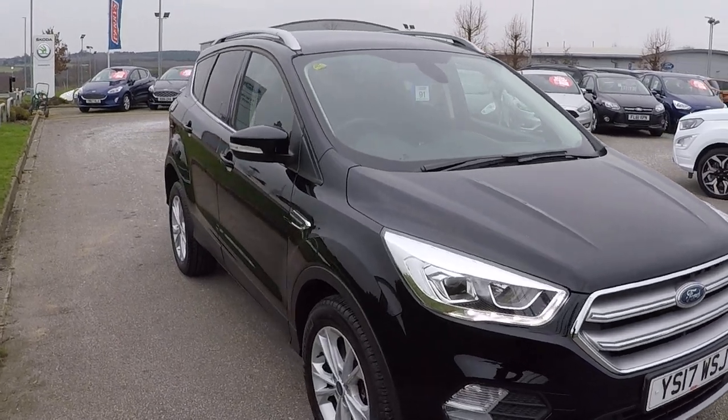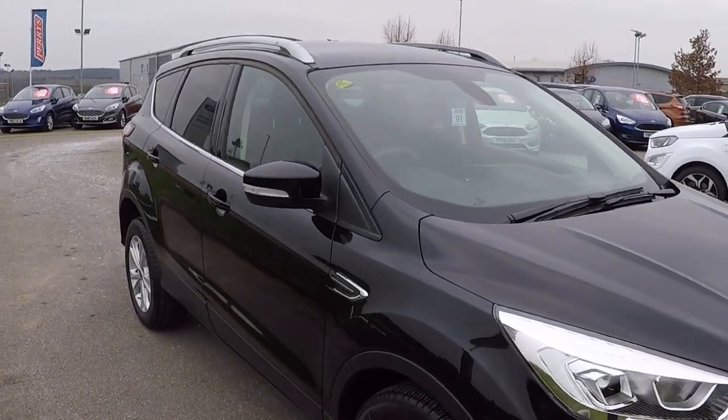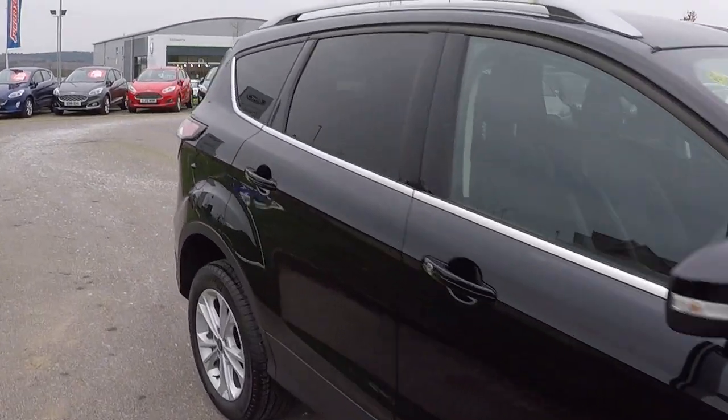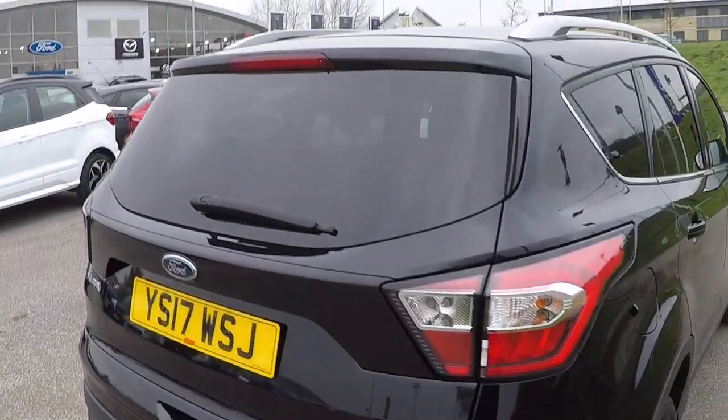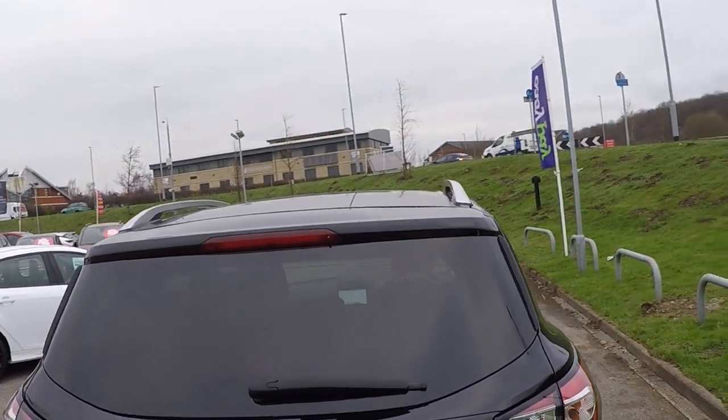Quite an economical car. Around the back there, we've got parking sensors, rear privacy glass, and roof rails.